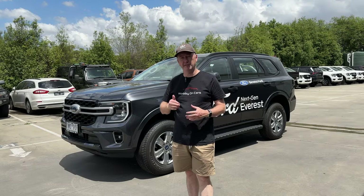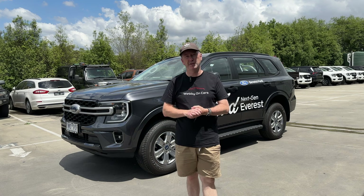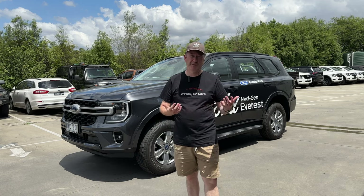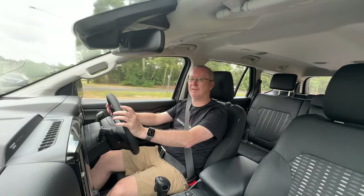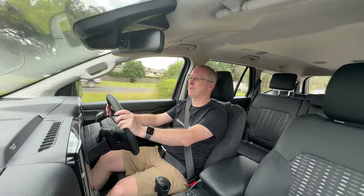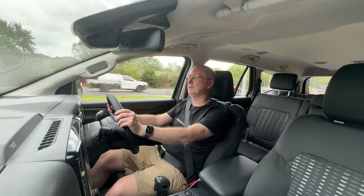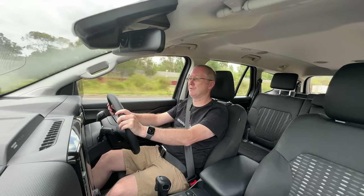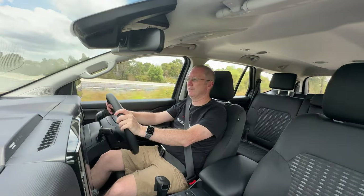Now let's take the Everest Ambiente out for a drive — using this grey demonstrator. First impressions on the road: it's a nice comfortable ride, the steering is well-weighted, you've got great visibility out of all the windows, it's quiet and smooth. The engine definitely has enough punch to get you in and out of any situation. It's no longer a bad thing to buy a base model — you don't have to go to the middle or top of the range to get decent spec, something that drives nicely, or enough power. Getting up to speed to join the freeway is an absolute doddle.